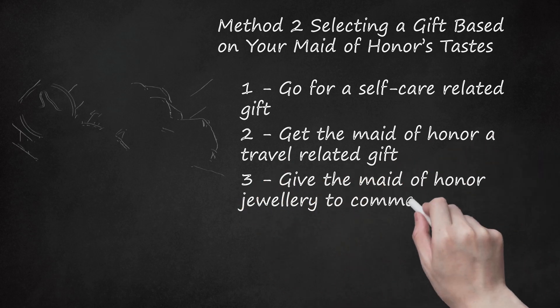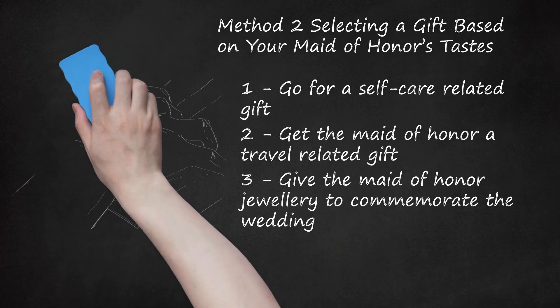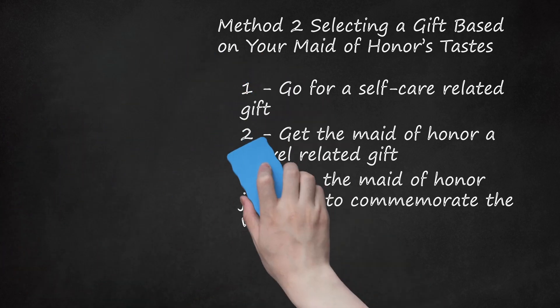Step 3: Give the maid of honor jewelry. Another popular maid of honor gift is an item of jewelry that will remind them of their important role in the wedding. You may get them a necklace with a pendant that has their initials on it or an image representative of your friendship. You could also get them a bracelet or earrings that you feel they would like as a sweet reminder of their role in your wedding. If you are getting the rest of your bridal party jewelry as well, you may make the maid of honor's jewelry a bit more special — for example, by adding a precious stone to make it distinct from the other wedding party gifts.